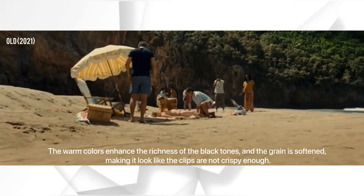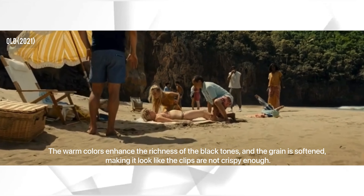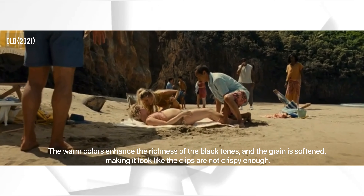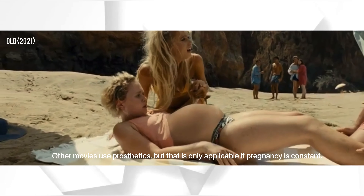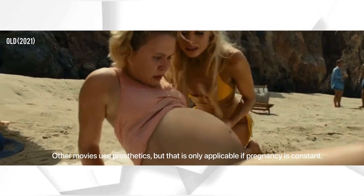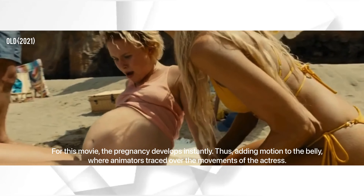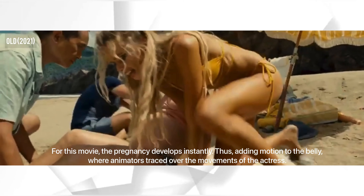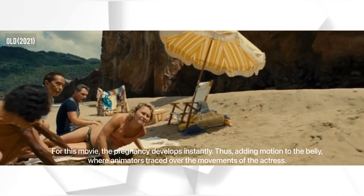The warm colors enhance the richness of the black tones, and the grain is softened, making it look like the clips are not crispy enough. Other movies use prosthetics, but that is only applicable if pregnancy is constant. For this movie, the pregnancy develops instantly, thus adding motion to the belly, where animators trace over the movements of the actress.